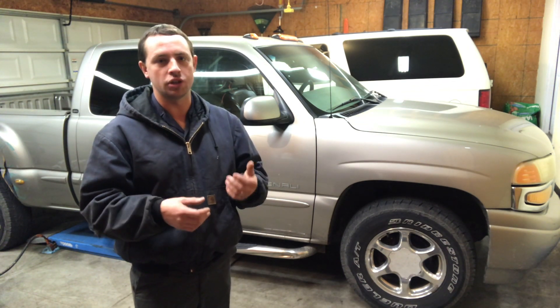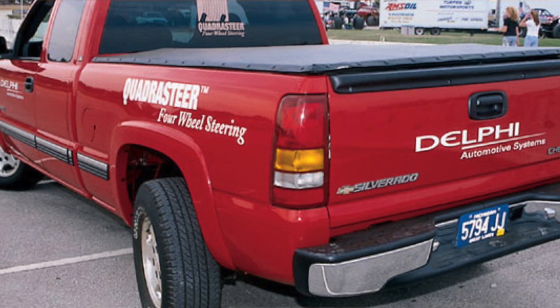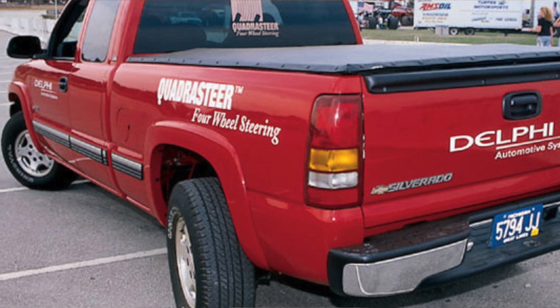It was equipped on certain GMC Sierra, Yukon, and Chevrolet Silverado and Suburban 2500 vehicles.